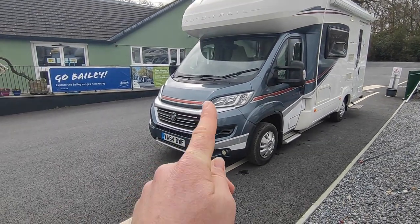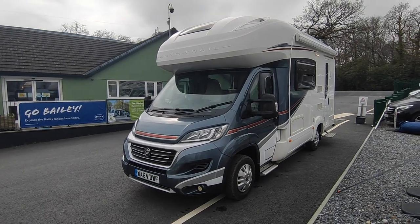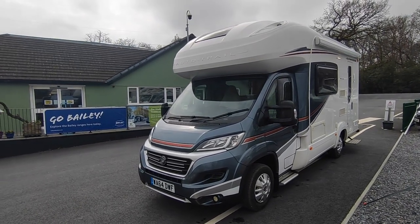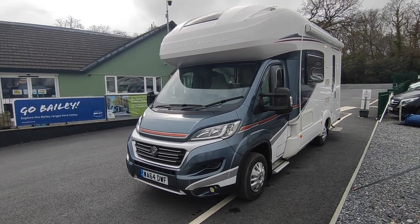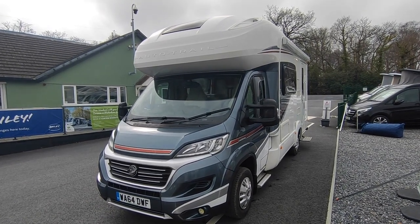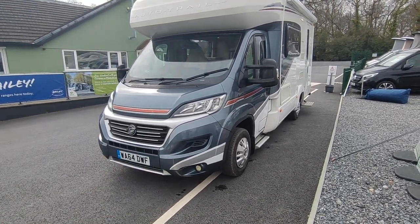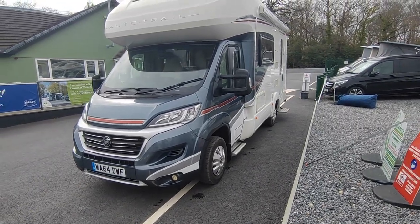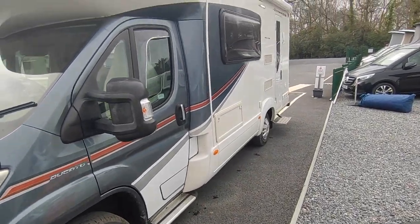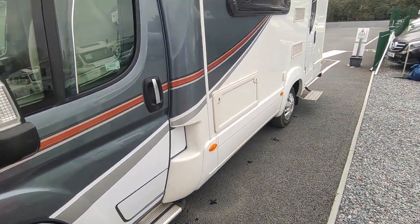It's a 2015 model on the new cab — I think that was the first year the Imala came out. This one is an end kitchen, four berth, five berth, four seat belts, only about 6.2 metres long, 2.3 wide, and about three metres tall with the over-cab bed. It's a compact multi-berth van, great for two or two and sometimes guests. Based on the Fiat Ducato with the 2.3 130 horsepower Euro 5 engine, grey cab, and daytime running lights. Auto Trail are one of Britain's oldest and biggest coach-built manufacturers of luxury vans.